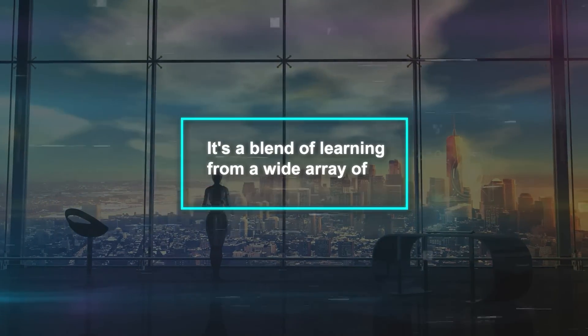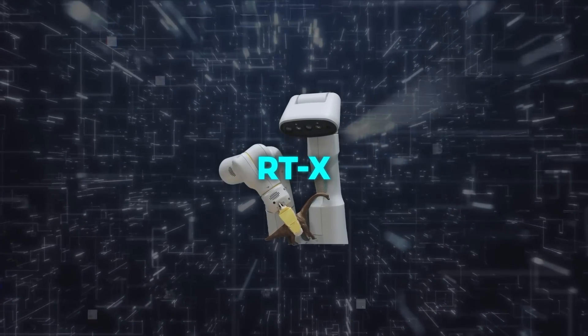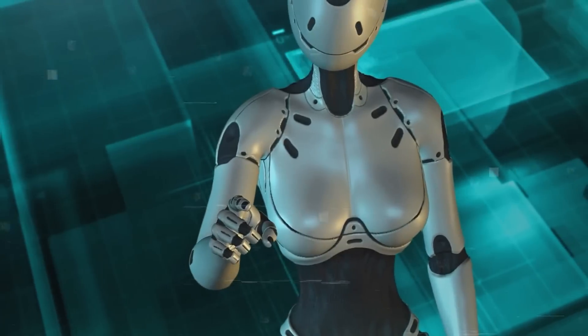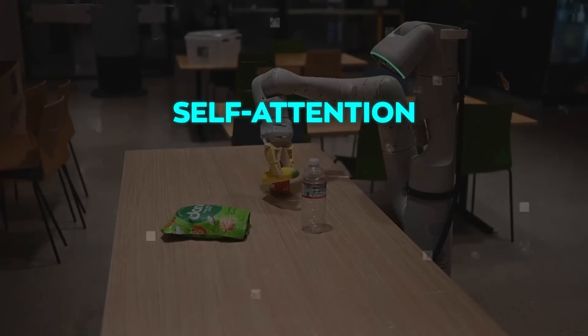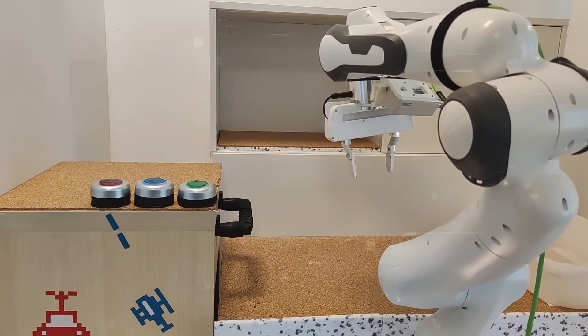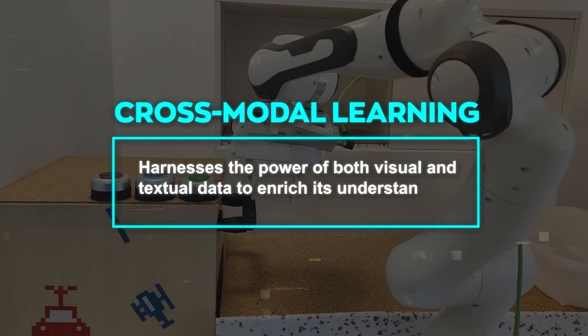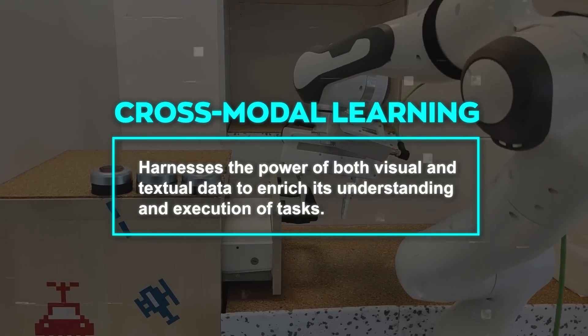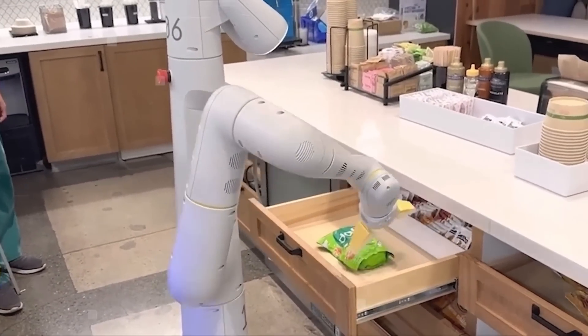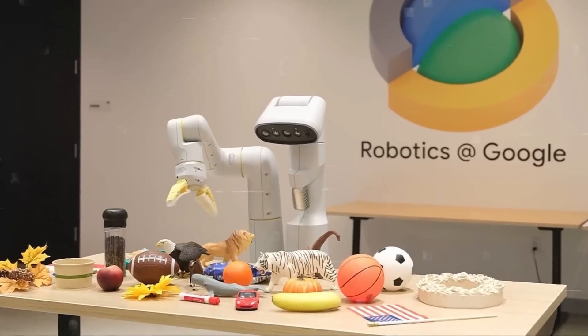The RTX model is far from ordinary. It's a blend of learning from a wide array of robotic experiences, designed to equip robots with not just skills but the adaptability to handle a variety of tasks. The RTX model leverages the robustness of transformer architectures — revolutionary tech in machine learning known for its effectiveness in handling sequential data. At its core, it houses layers of self-attention mechanisms that enable it to weigh the importance of different parts of the input data, and it also benefits from cross-modal learning, harnessing both visual and textual data.